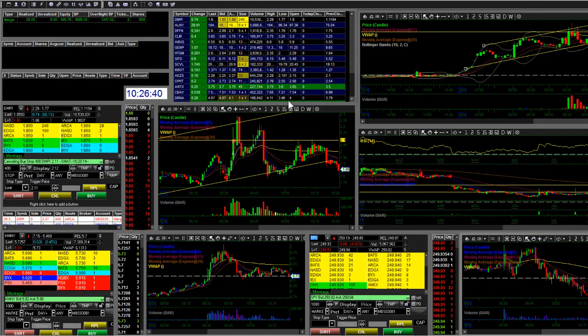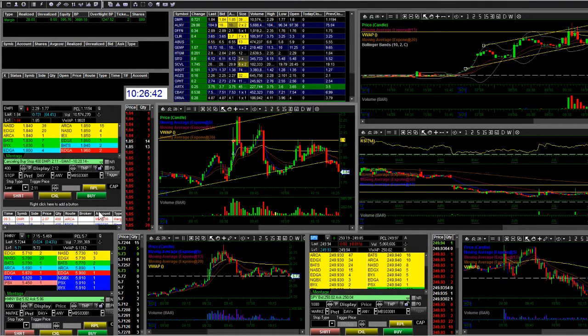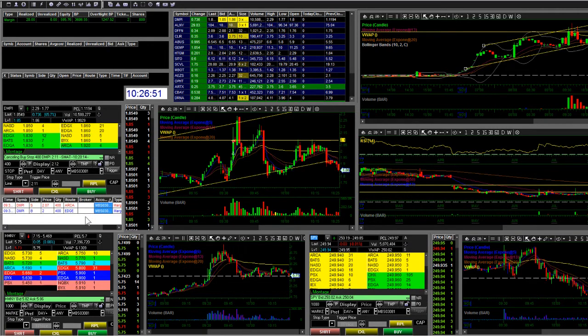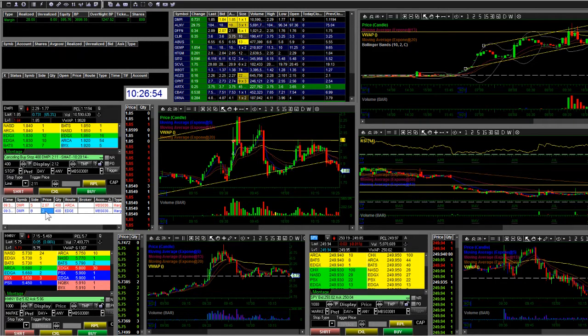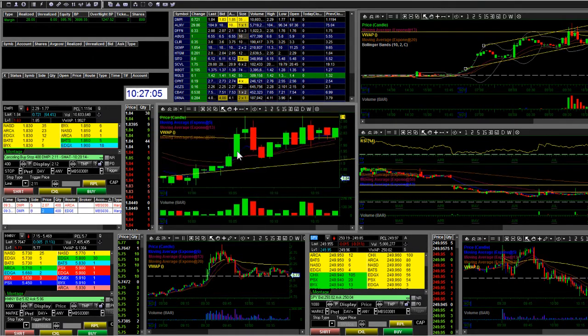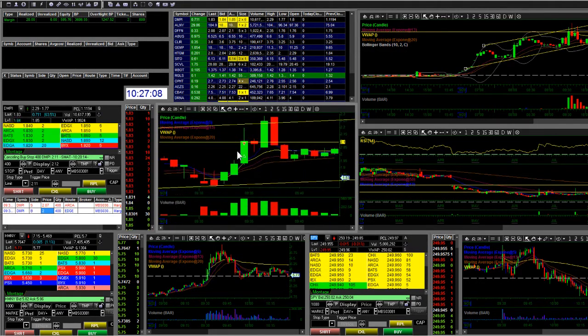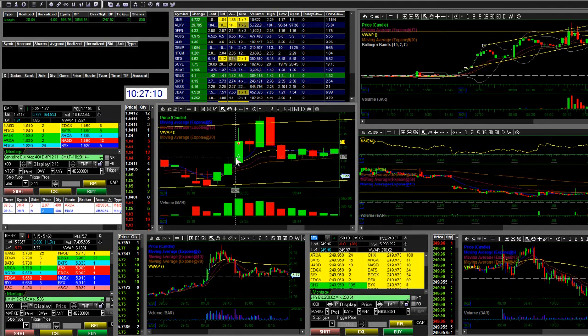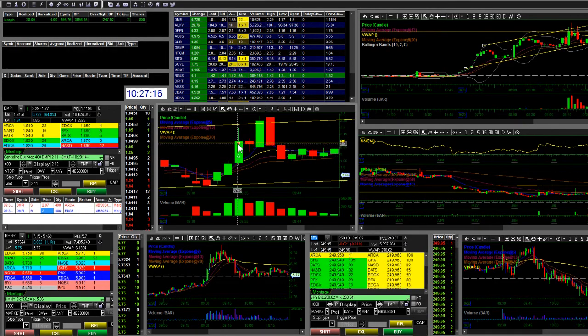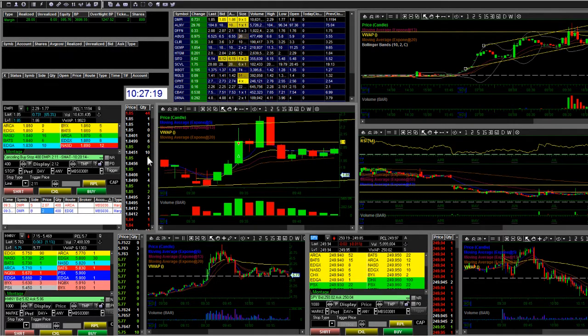So today my only trade was BMCI. I put a limit order in at two dollars and then sold at two-oh-seven. As you can see on the chart, here are my arrows — I got the buy arrow right here where I came in around two bucks, and then I sold at two-oh-seven.